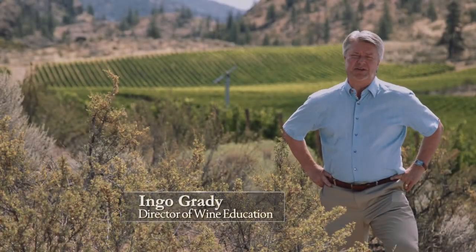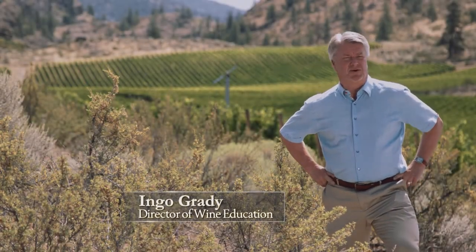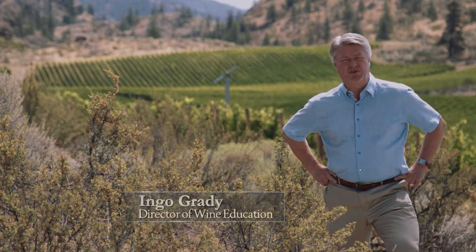Today I'm standing in our Black Sage Bench Estate Vineyard just south of Oliver in the South Okanagan, and we're going to talk about reserve Cabernet Sauvignon. Cabernet, as you may know, is the international variety that's proven its worth in all winemaking corners around the world, and the South Okanagan is no exception.